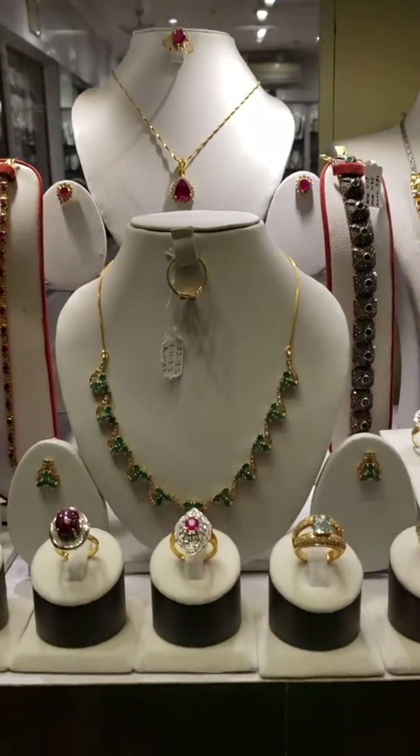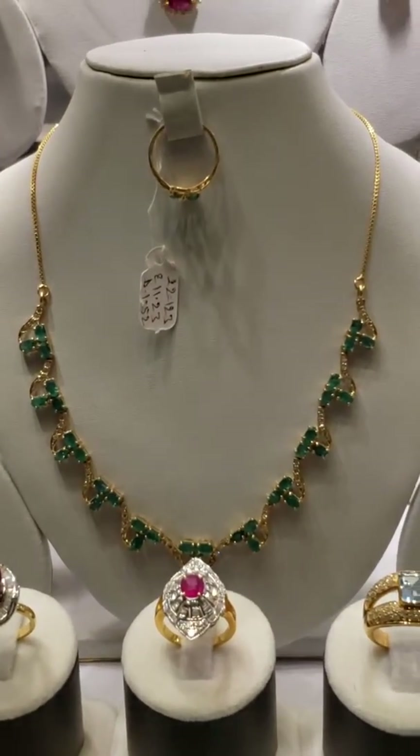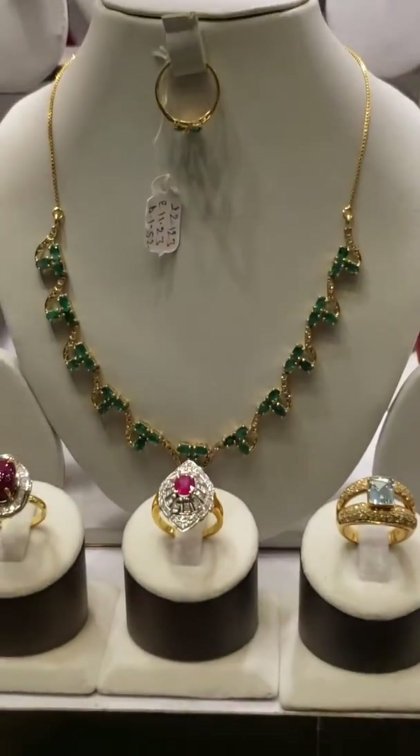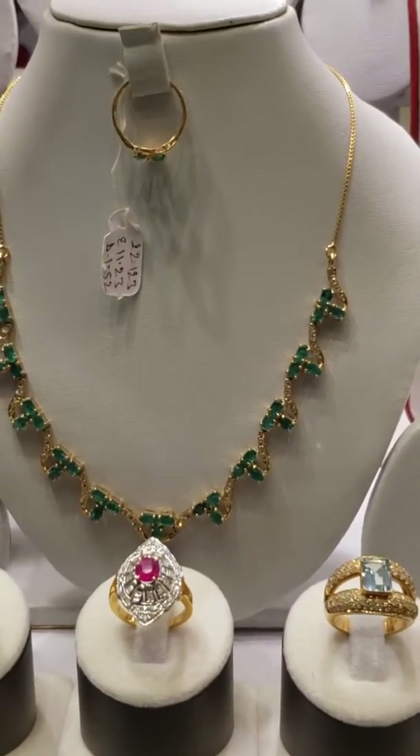I don't know if you can see the color on this or not, but these emeralds I have to zoom in on. They are absolutely gorgeous. I don't know if you can see the color of them or not, but they are very nice.